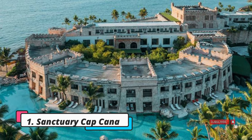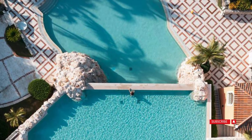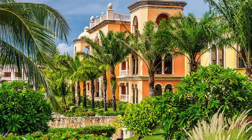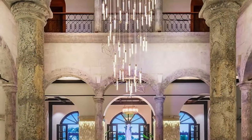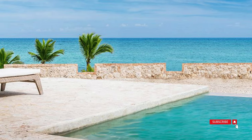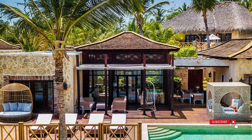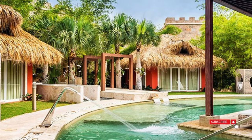Number 1 on our list is the Sanctuary Cap Cana on Juanillo Beach in Cap Cana. This beautiful five-star resort looks like an old fortress with towers, giving it a charming Spanish colonial style. It's a resort just for adults, and the rooms come with private balconies and an extra bathroom. You can also enjoy a half-mile of private beach and get complimentary beach amenities. Recently, Sanctuary Cap Cana had a big renovation that cost $45 million, with improvements to the rooms, suites, lobby area, and all the restaurants.